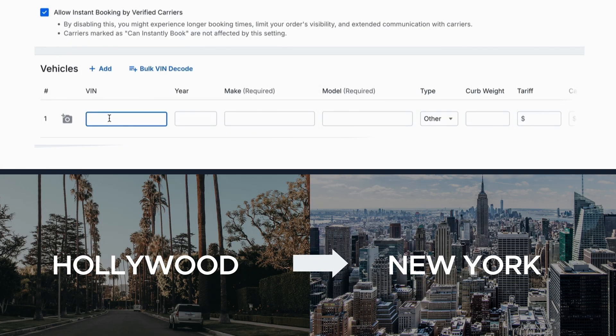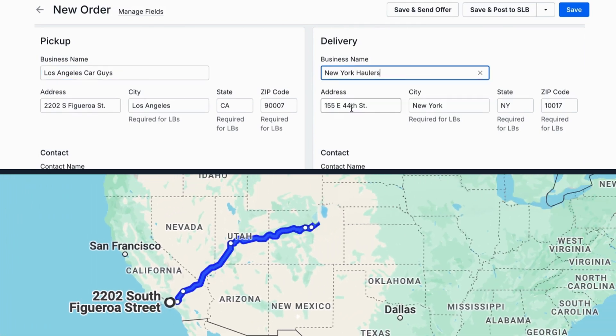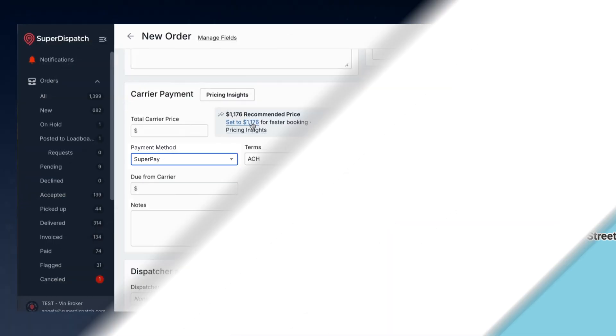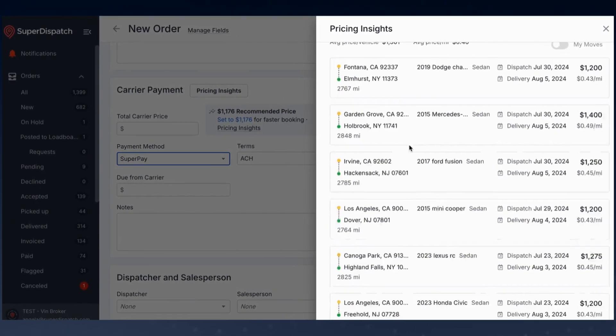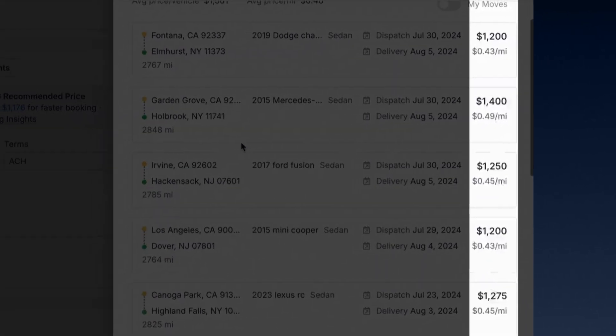It all begins with a simple request to move a vehicle from one place to another. Once the customer is ready to go, the shipper or broker quickly creates an order. To get vehicles moved fast, Super Dispatch's Shipper TMS offers instant pricing insights, powered by advanced algorithms to recommend the most competitive market price.